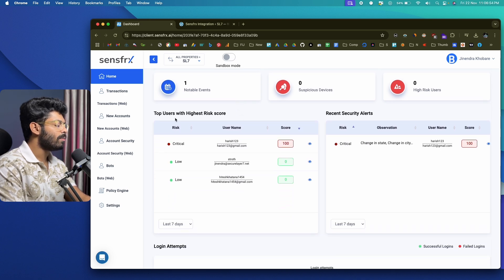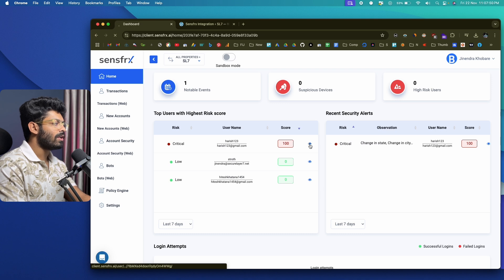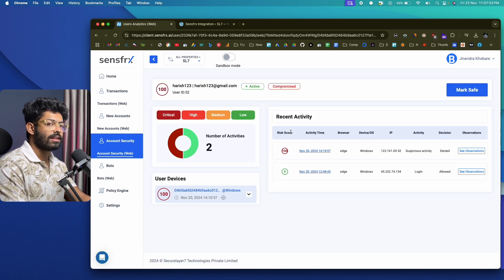Scrolling down, you'll find a section called 'Top Users with Highest Risk,' showing all accounts flagged as highest risk by SenseFRX. For example, we have a user called Harish123 with the email harish123@gmail.com, and SenseFRX has flagged this account with a high risk score. To see why this account was flagged as critical, simply click the eye icon. A details page loads showing all details related to this user — the risk score is 100 and the account is marked as compromised.